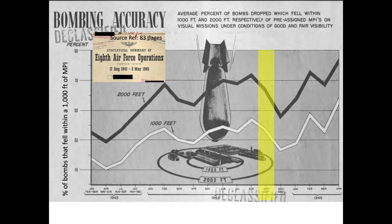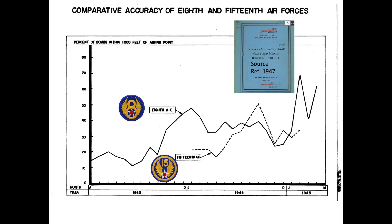Bombing accuracy decreased in September and October, mainly due to weather and targets that were more heavily defended by flak. The Germans were redeploying their flak guns from Belgium and France to cover German oil industries and vital strategic communication centers. Bombing was also conducted at higher altitudes, and higher altitude bombing correlates to lower bombing accuracy. Recall that the flak threat decreases by one half for every 5,000-foot increase in bomber altitude. Accuracy further decreased in November and December due to poor weather, formations flying at higher altitudes in response to increased flak threat, as bombers targeted heavily defended German oil production centers.